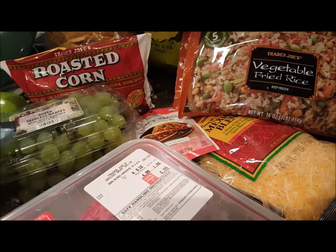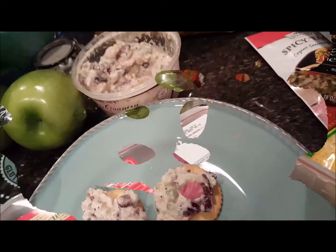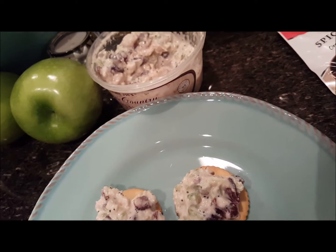That's our Trader Joe's haul. I believe it was just a little under sixty or seventy dollars. Thanks for watching!